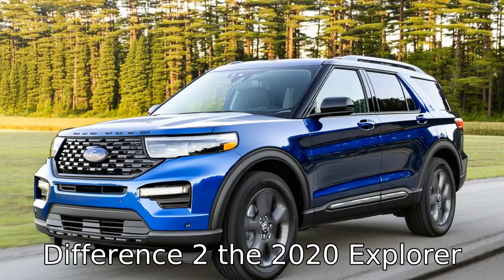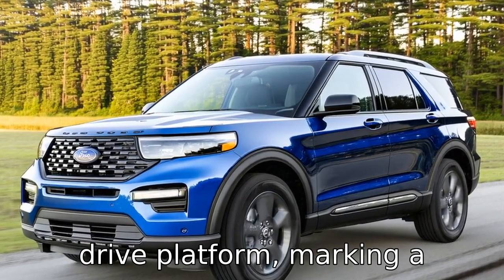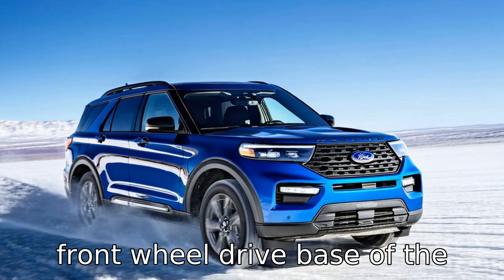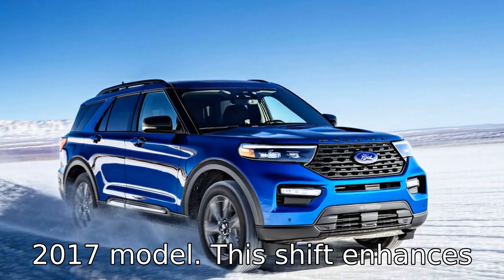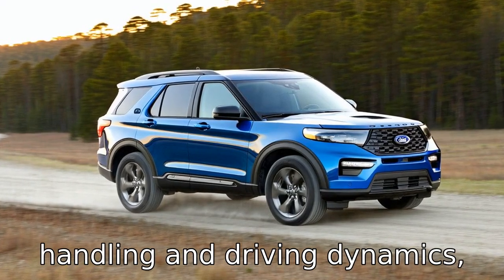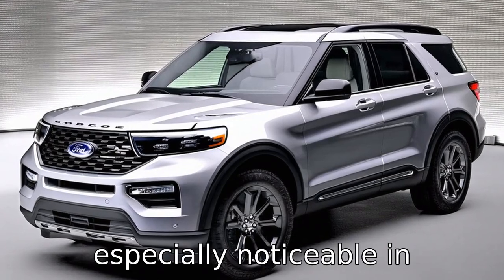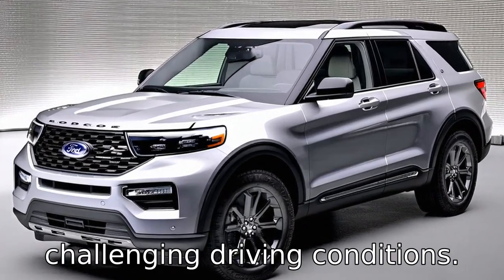Difference 2: the 2020 Explorer is built on a new rear-wheel drive platform, marking a significant change from the front-wheel drive base of the 2017 model. This shift enhances the vehicle's towing capacity, handling, and driving dynamics, offering a more balanced and sporty driving experience, especially noticeable in challenging driving conditions.